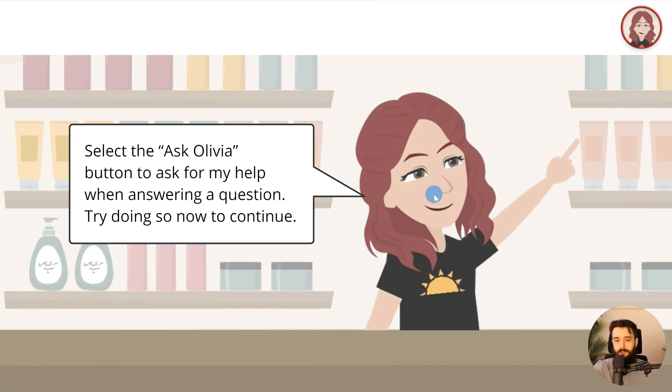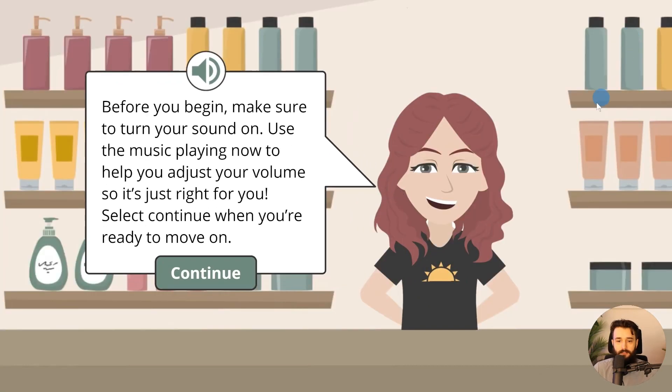Notice how immersive this feels — we're up close and personal with this character, they're not standing full screen far away. Very nice, almost full-screen effect. Make sure to turn your sound on — the music playing now will help you adjust your volume. It's a really nice touch, like elevator music, but it sets a good vibe for the rest of the project.